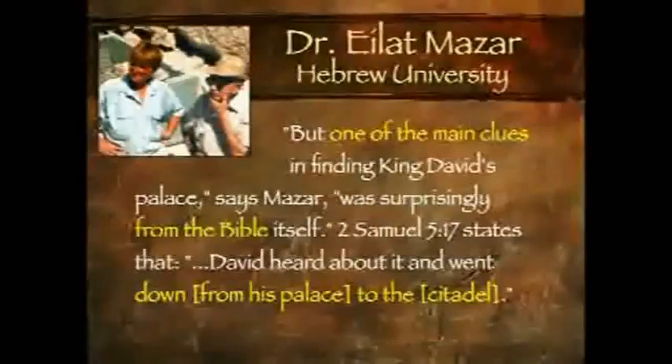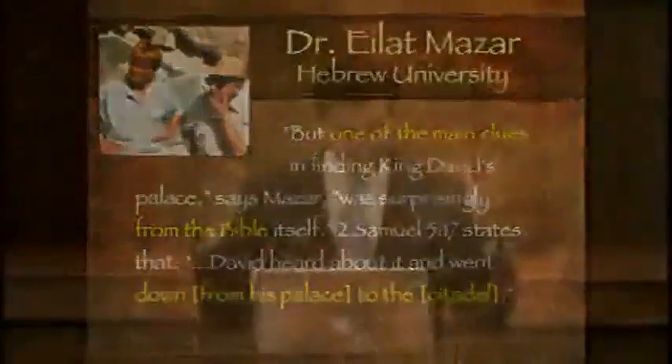David, in 2 Samuel 5:17, heard about it and went down from his palace to the citadel. He knew where the citadel was — the palace has to be up above. And so she published in one of the technical journals: this is where the Bible says it ought to be, I need to raise some money, I want to go dig. This is a test of what the Bible says — before anything was found. And that is where she dug, and she found it, just exactly as she had published that she should find it.